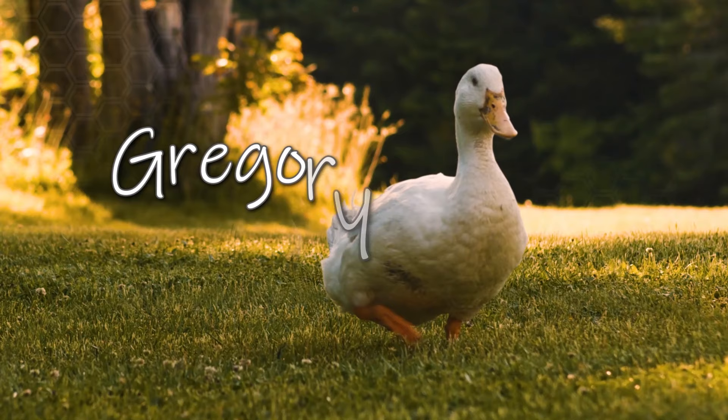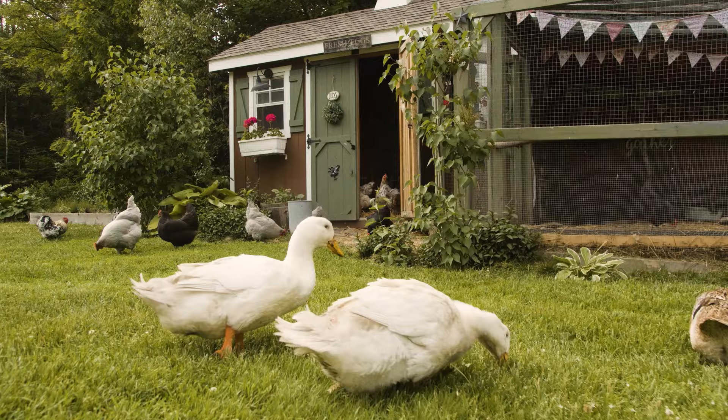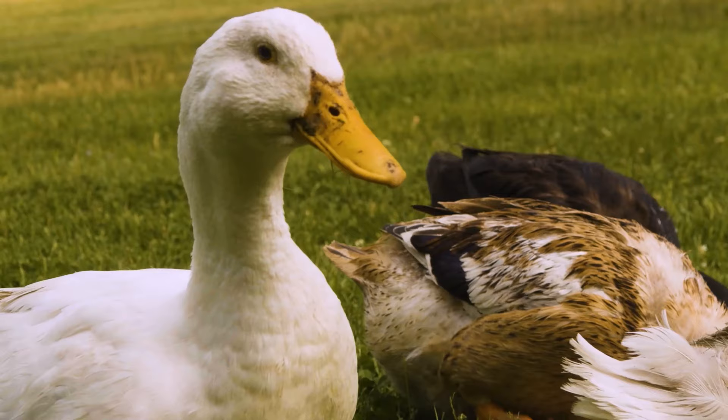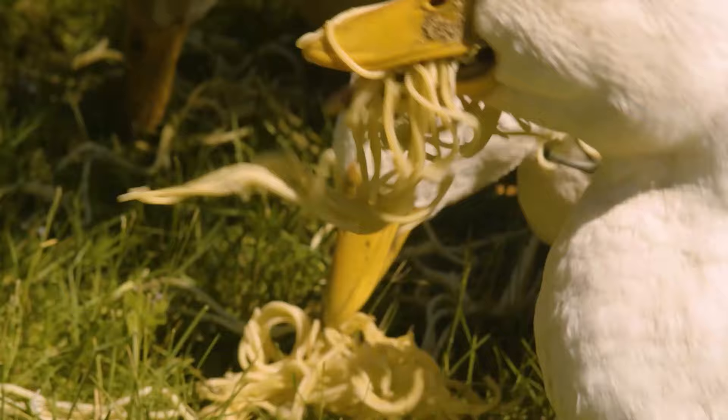This is Gregory. He's our flock patriarch. Gregory waddles around the farm keeping an eye on everyone and has proven time and time again that chivalry is not dead. Gregory always stands back to let the girls have the first crack at treats, although he does love earthworms, spaghetti, and tomatoes — so game on when I share those.